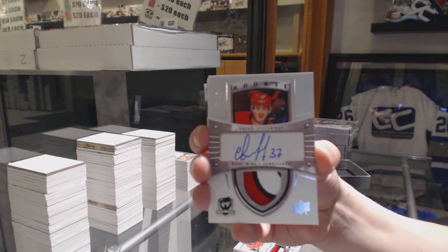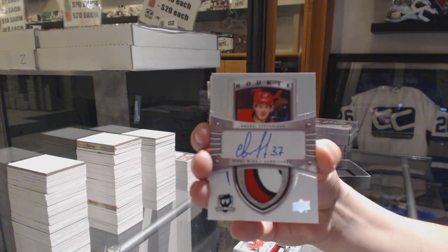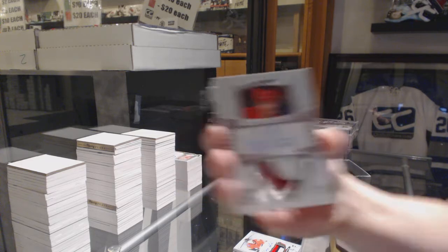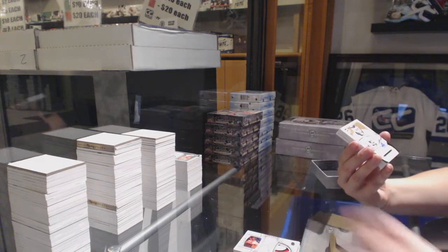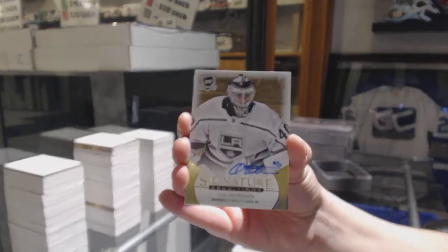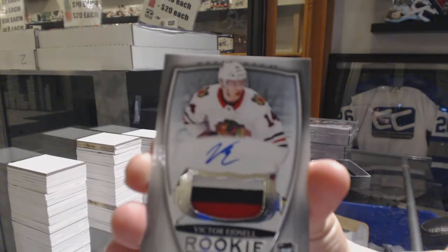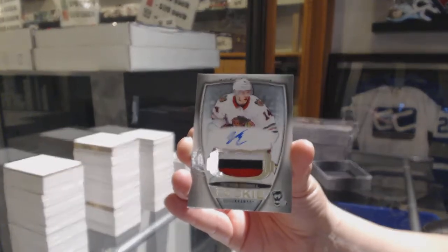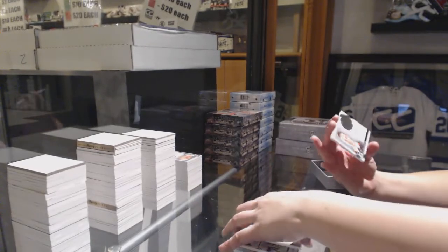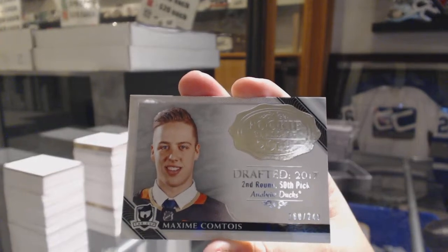This is a good break too — Cup this year is loaded. Signature renditions, Cal Peterson for the LA Kings. Rookie patch auto number 249 for the Chicago Blackhawks, Victor Ejdsell. And a rookie class of 2019, number 249 for the Anaheim Ducks, Maxime Comtois.